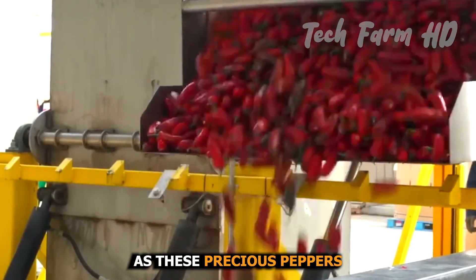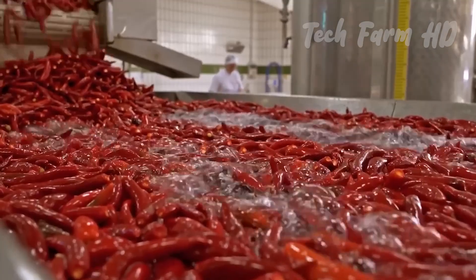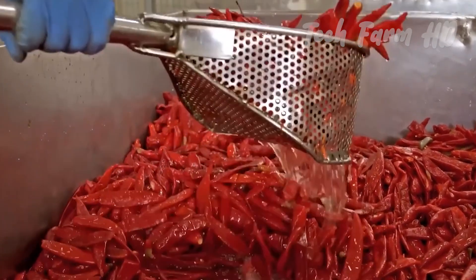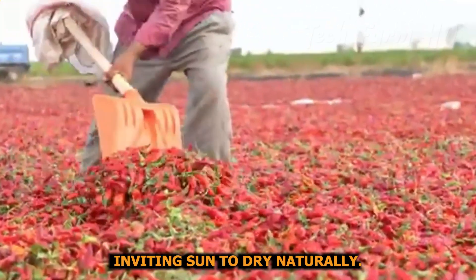As these precious peppers arrive at the factory, they undergo a rigorous washing process. Every effort is made to eliminate any impurities that could potentially affect the final product. After their thorough cleansing, the peppers are spread out under the warm, inviting sun to dry naturally.